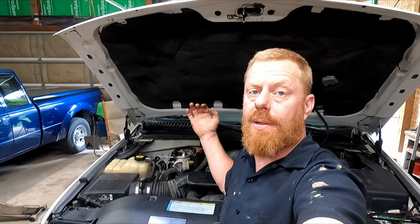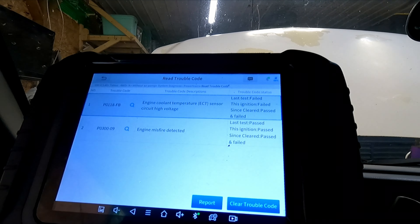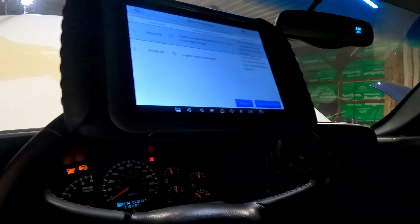Hey guys, welcome back. Today we're working on a 2000 Chevy Tahoe with a 5.3 LS. It has a few weird issues going on. Let's dig into it, see if we can learn something and make it run good. We've got a coolant temperature sensor circuit high voltage - last test failed this ignition, failed since cleared, passed and failed - and engine misfire.